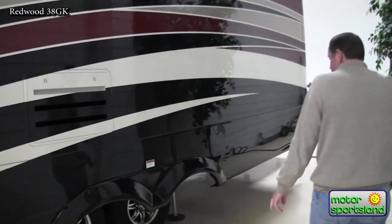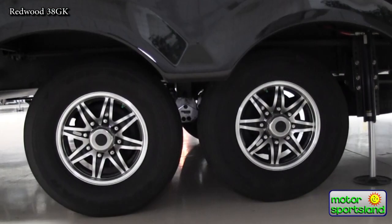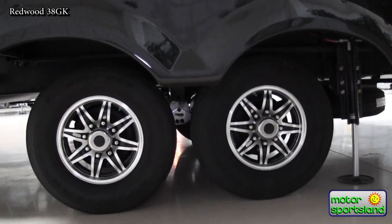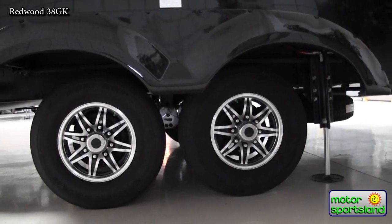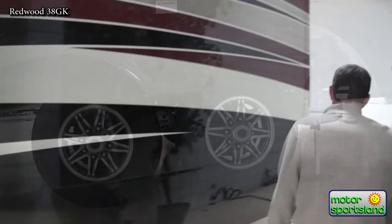Coming back to this side, the wheels are 16-inch rims with G-rated tires — not the E-rated tires you'll see on a lot of trailers. The G-rated tire is a heavier duty tire, which really helps you avoid any issues down the road.